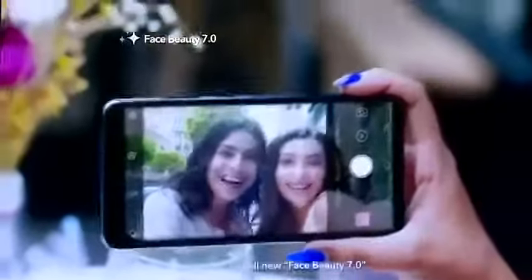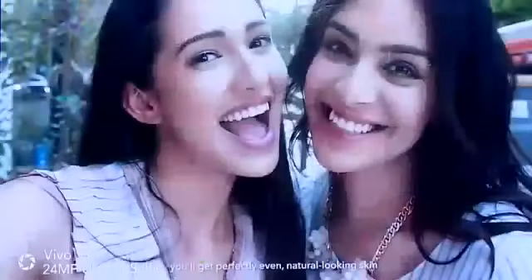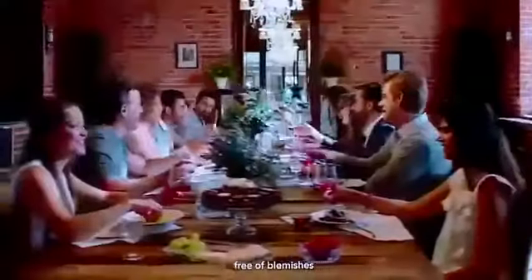We can't always be looking our best, but with V7 Plus All-New Face Beauty 7.0, you'll get perfectly even, natural-looking skin, free of blemishes.